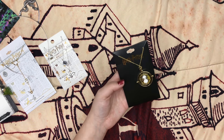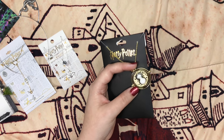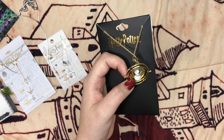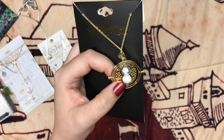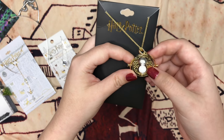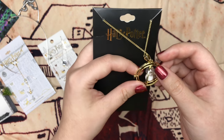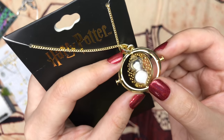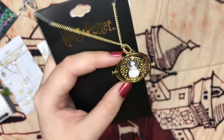I got a time turner necklace. I have two already — one very simplistic one from Loot Crate, and one from a subscription box that has Ravenclaw sand because it's blue. But I don't have one that's more detailed, and this one is more elaborate. I like this one a lot — it has sort of iridescent glitter sand inside. I think it's very pretty so I got that one.